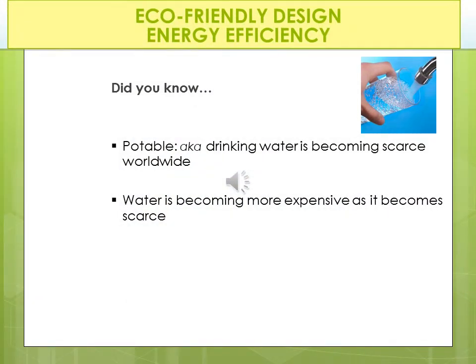Here's something we don't think about. How many bottles of store-bought water do you drink in a week? Do you drink zero? One to seven? Or more than seven? Think about that. Potable, also known as drinking water, is becoming scarce worldwide. Water is becoming more expensive as it becomes scarce.